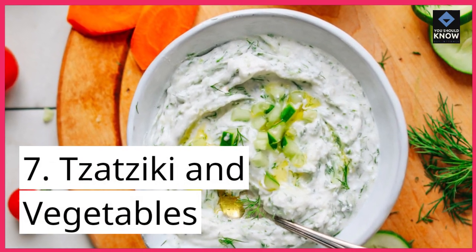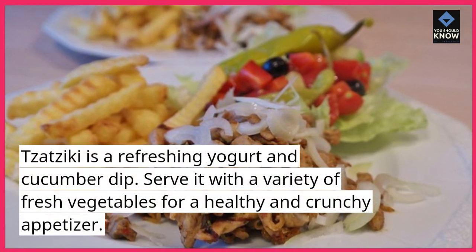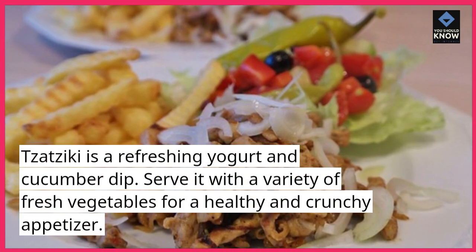7. Tzatziki and Vegetables. Tzatziki is a refreshing yogurt and cucumber dip. Serve it with a variety of fresh vegetables for a healthy and crunchy appetizer.